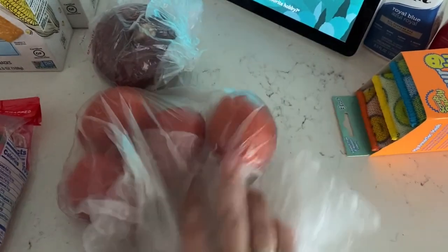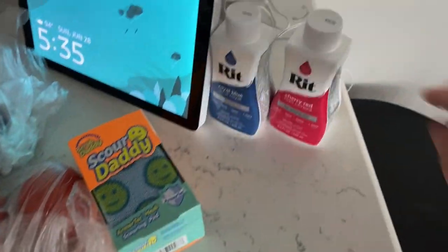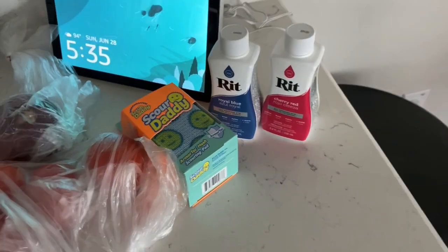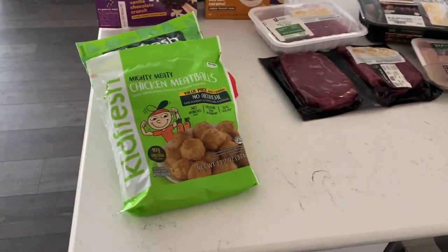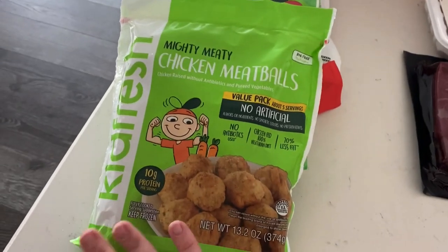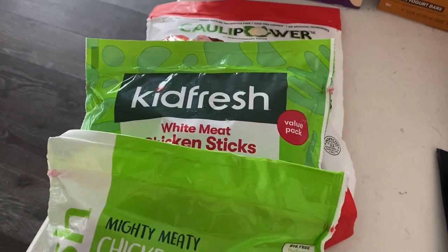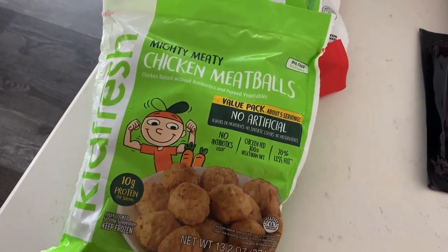A red onion, some Roma tomatoes, some sponges, and then some blue and red dye for July 4th tie-dye. Some bananas, and then I found some Kid Fresh chicken meatballs and chicken sticks for Peyton, although I know Sophia Marie Dee loves the Kid Fresh stuff.